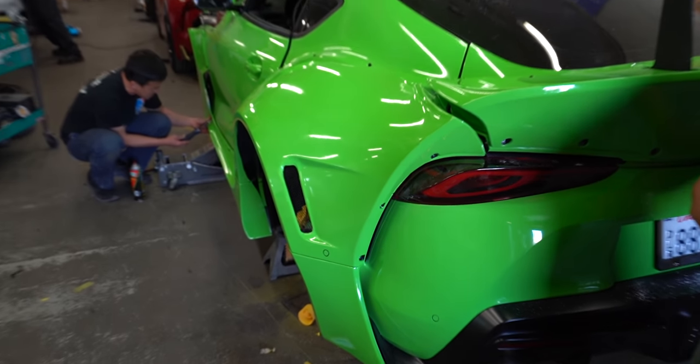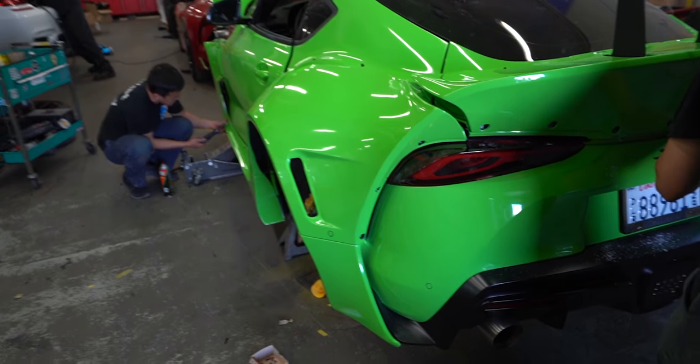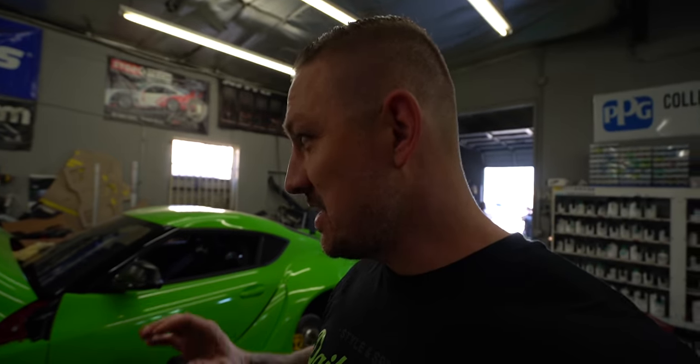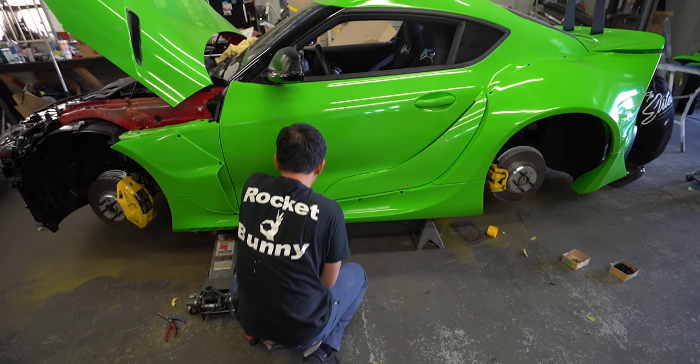What do you guys think? I love this. Look how much wider it is. By the end of this video you guys are going to get a completed Rocket Bunny wide body, wheels, calipers — all done in one day. And we wrapped the kit last night. I don't think I've ever seen a car come together in such little time — 24 hours. Thank you to everybody who's a part of this build.